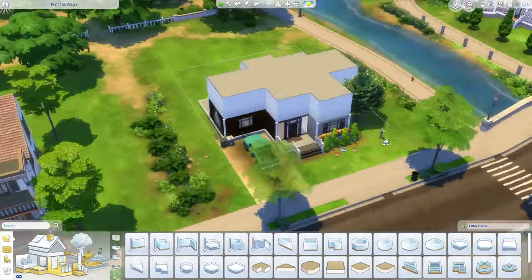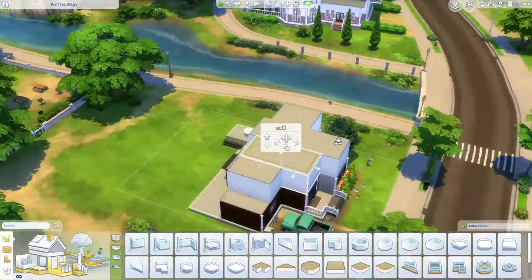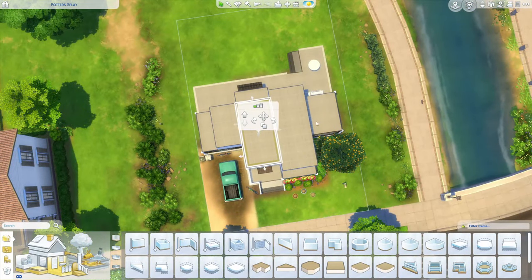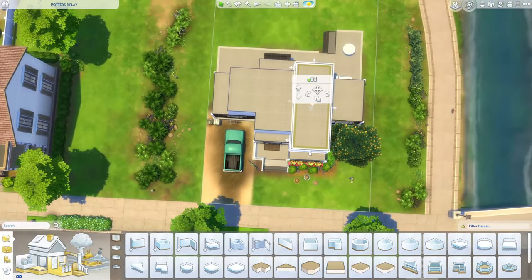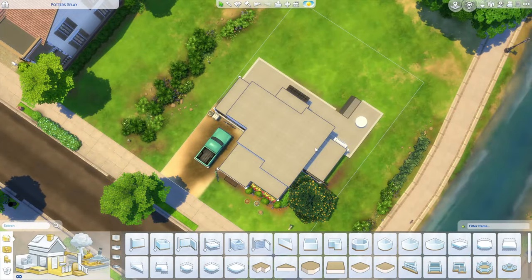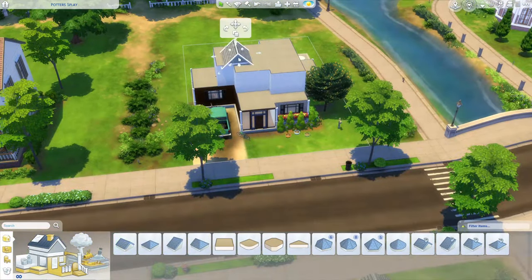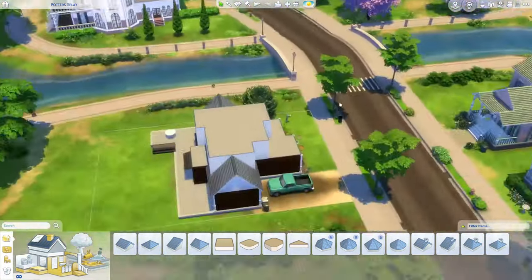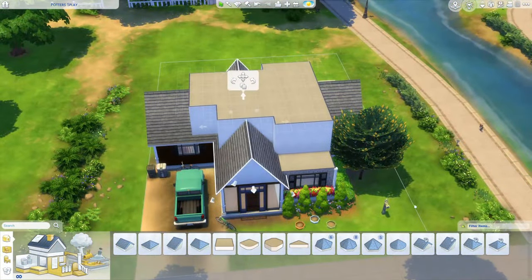I start thinking I don't have enough space for the bathroom, so this is where I add in the second floor. It will take me some time to get the fundamentals down, but trust the process — I will get there. I didn't want it to be a big second floor; I just wanted it to be kind of like an attic, with at least space for a bathroom, maybe even two. I'm just getting the shape of the roof done first.